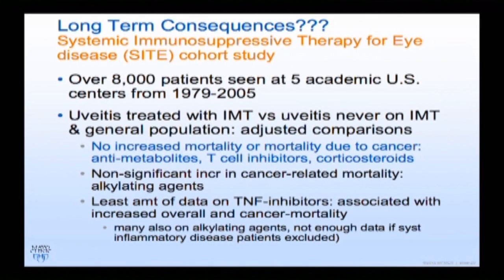The SITE study looked at whether being on immunosuppressants was harmful to overall health, comparing uveitis patients on systemic treatment versus those not on treatment versus the general U.S. population. Overall, there was no increased mortality and no increased mortality due to cancer for the most commonly used immunosuppressants. There is less data on TNF inhibitors, so we always warn patients and acknowledge we don't have enough long-term data.